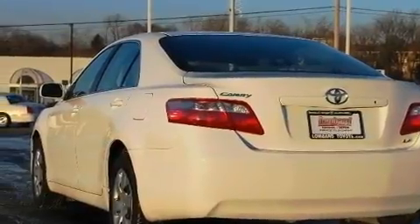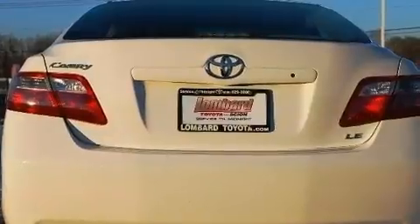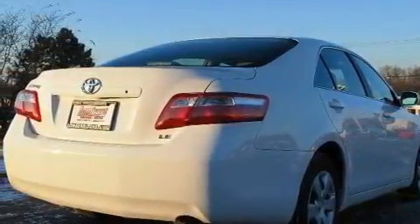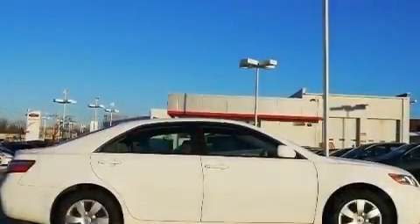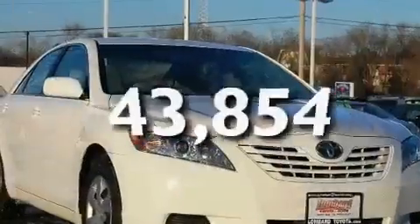Its top features include a power driver's seat, cruise control, steering wheel mounted controls, a CD player, a security system, a low-tire pressure indicator, an anti-lock braking system, rear curtain airbags, an auto-dimming rearview mirror, and this vehicle has fewer than 44,000 miles on the odometer.